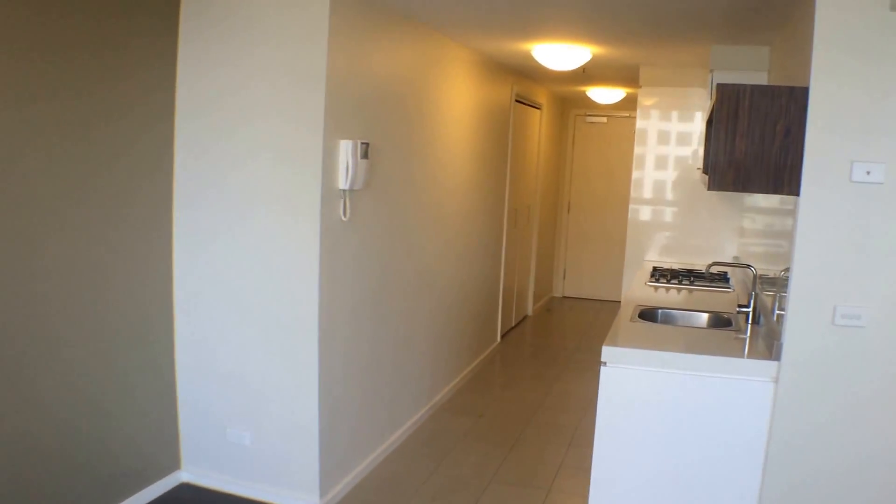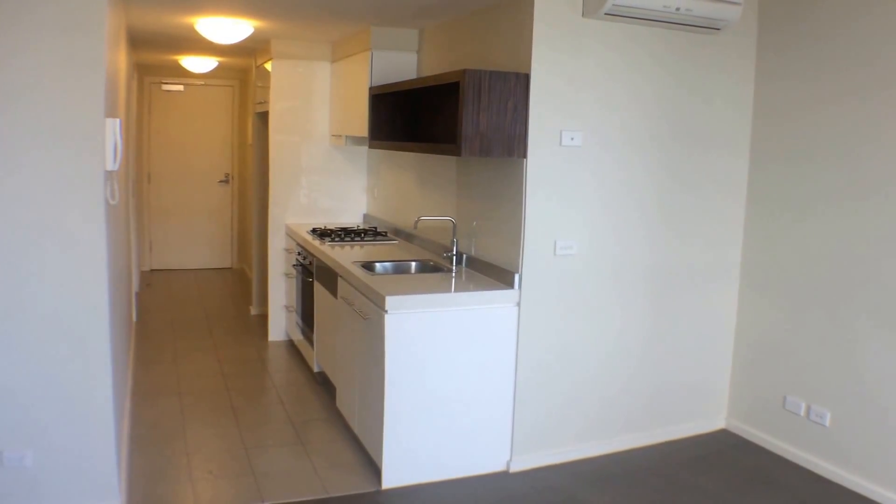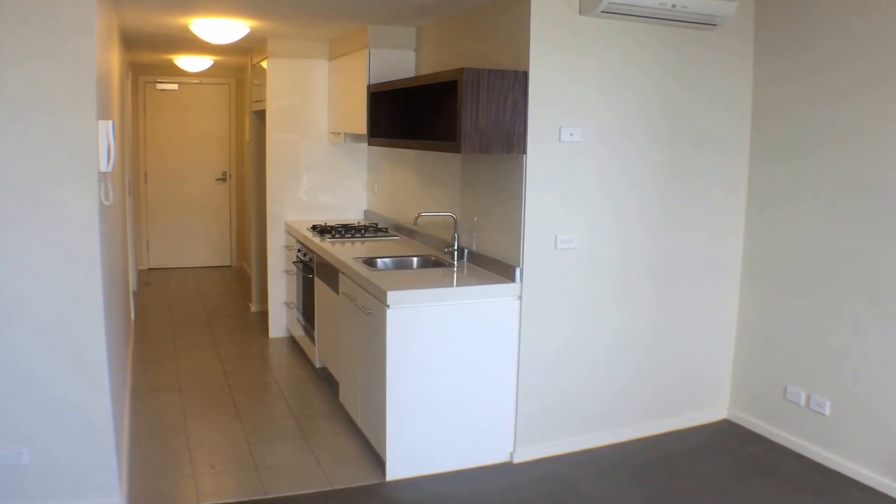This building has great facilities, including gym and pool. Your transport is located just outside your doorstep. For more information on this great apartment, please follow the information following this video. Thanks for watching.